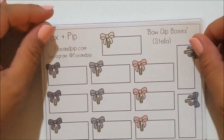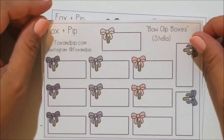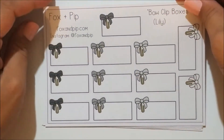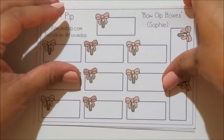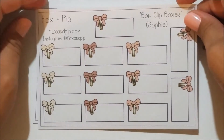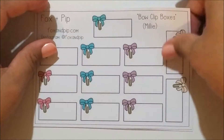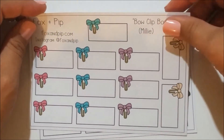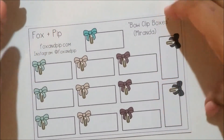The first bow clip box colorway is Stella — super cute. Then Lily, which is blacks, whites, and grays — goes with everything. The Sophie, which is different shades of pink. The Millie, which is my favorite Clever Gal Crafts colorway because of the blues and pinks. And then I got the Miranda as well.